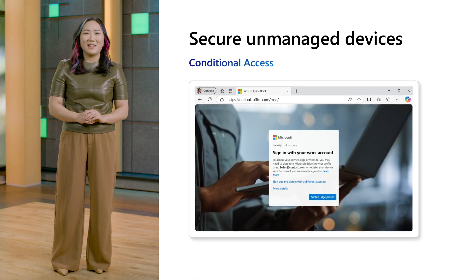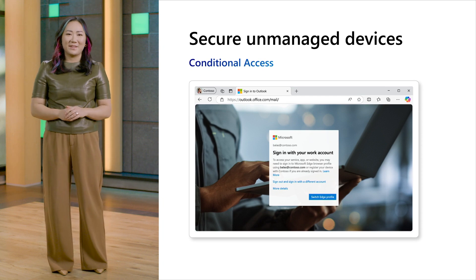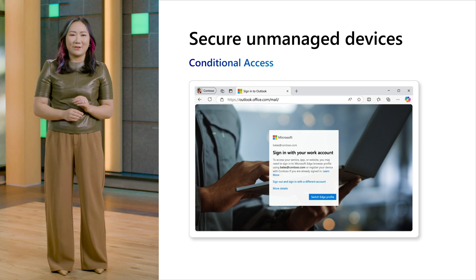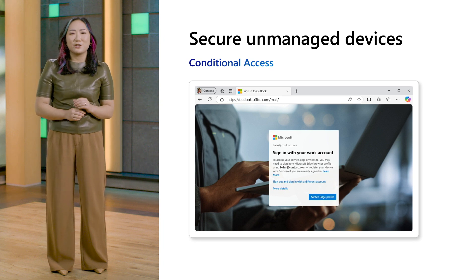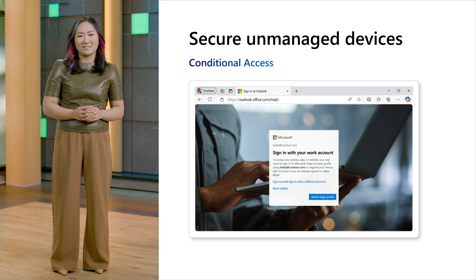Another example is conditional access, which is essential when you have remote workers who need to access protected content on the go. Because it's natively built into Edge for Business, it's seamless to ensure compliant and protected access while skipping the hassle of more extensions. If you and your customers are invested in Microsoft 365 and not yet using Edge for Business, you could be leaving money on the table.